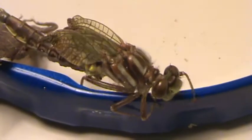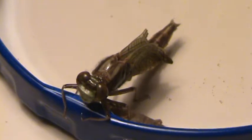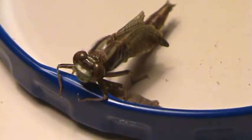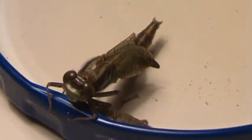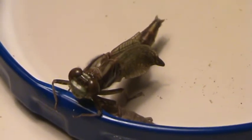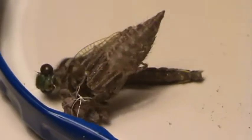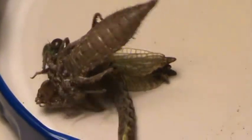Looks like he has four wings. He has four wings? He's trying to climb out of the top. I think he's just trying to find a place to hang out and spread them out maybe. He's clutching onto his buddy though. They look bigger than they were.